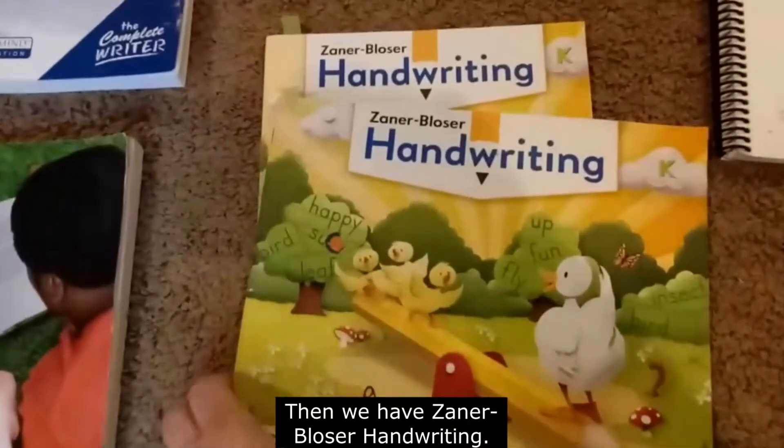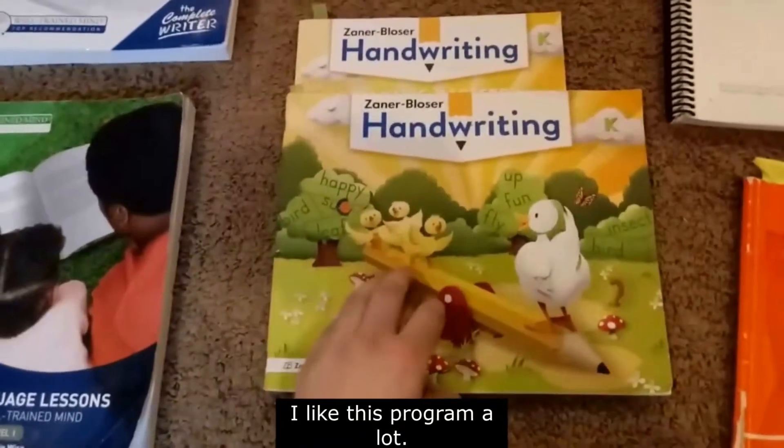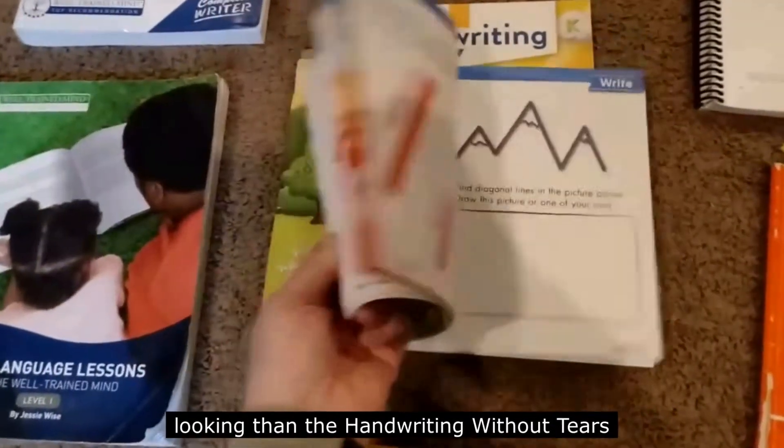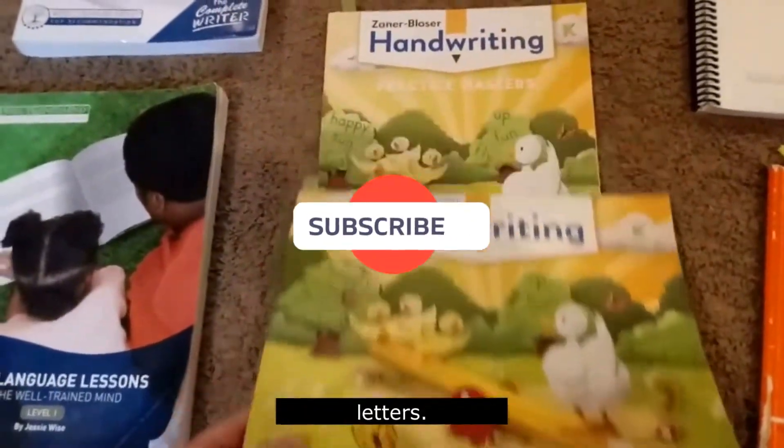We have Xander-Boser handwriting. I like this program a lot. I think the letters are very beautiful — a lot nicer looking than the Handwriting Without Tears letters.